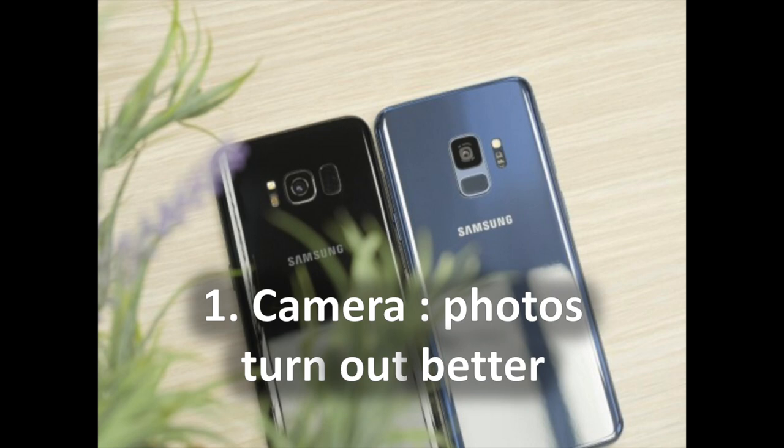1. Camera — Photos Turn Out Better. Samsung claims that the S9 series reimagines the camera and touts the new variable aperture system as the next big thing in phone photography. You have two aperture options: f/1.5, which is wider and lets more light in but is only used when it gets really dark, and f/2.4, which looks sharper and is used most of the time. The switching between the two is automatic, but you can also manually select which one to use in the pro camera mode.